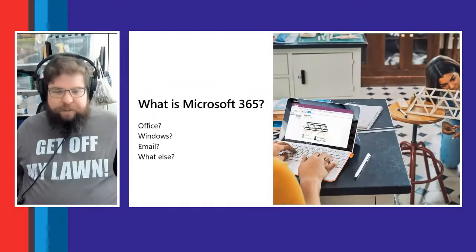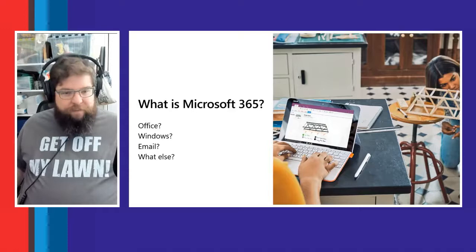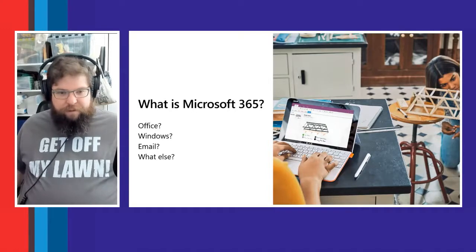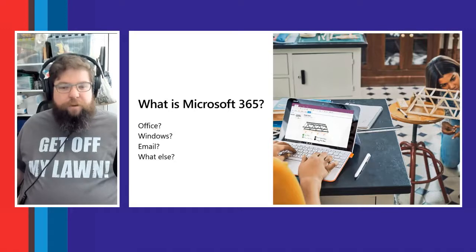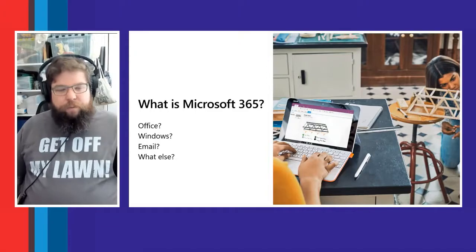So what is Microsoft 365? A lot of people generally know what Microsoft is — they know what Windows is, they know what Office is. You may have heard of Office 365, which is the first iteration of our cloud service. We provide email through Exchange and Outlook, but there's a lot more — tools for employees, IT teams, and security teams to make their jobs easier.